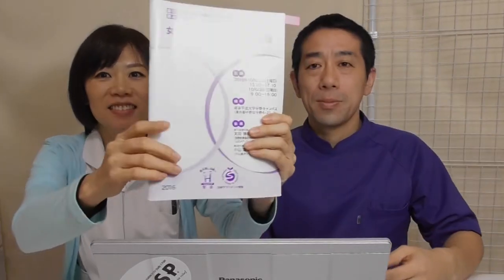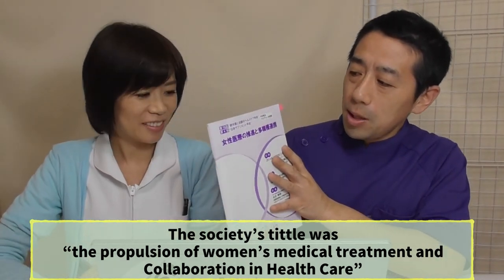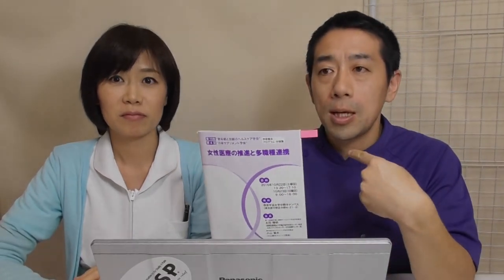So, that's a wrap-up of the presentation for the Society of Health Care for Menopause and Aging, 2016. See you!